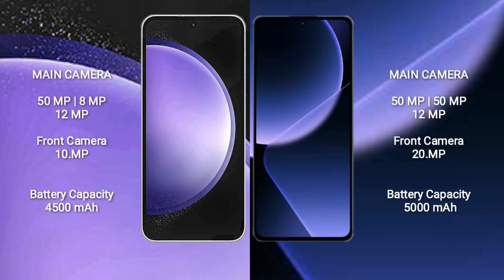Samsung Galaxy S23 FE features a triple camera setup. Xiaomi 13T Pro also features a triple camera setup.